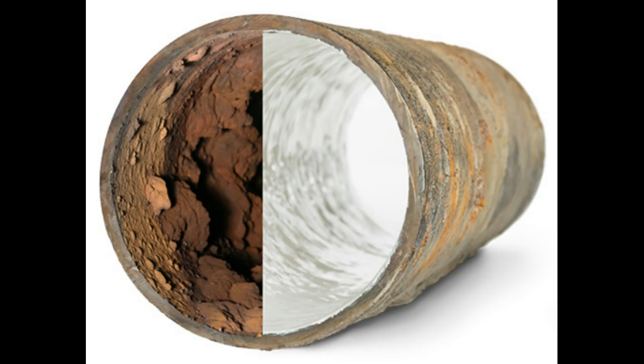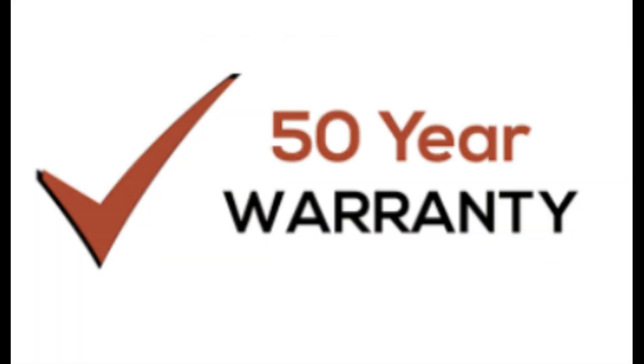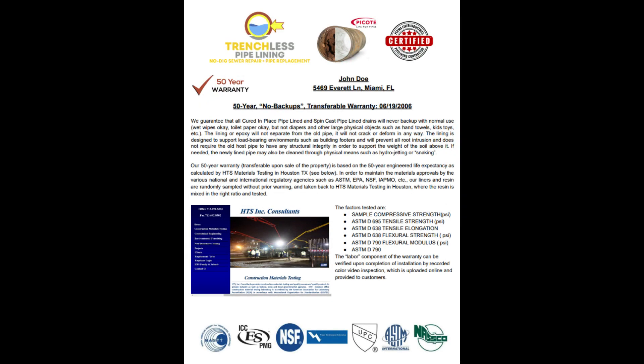Well, since 1997, various forms of trenchless pipe lining — this one's called epoxy pipe lining — have been used. This one that we use specifically has a 50-year engineered life. It also comes with a 50-year transferable warranty. If you resell the house, this warranty transfers to the new homeowner.